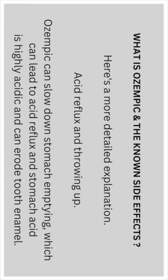Here's a more detailed explanation. Acid reflux and vomiting: Ozempic can slow down stomach emptying, which can lead to acid reflux. Stomach acid is highly acidic and can erode tooth enamel.